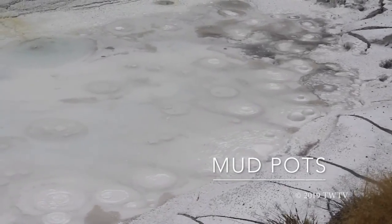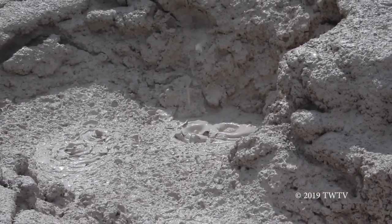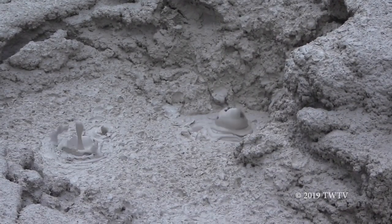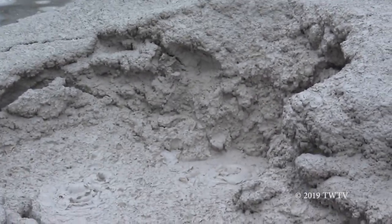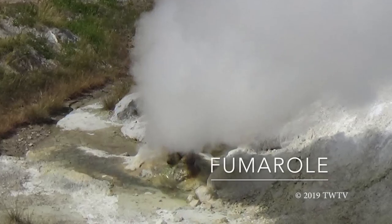Mud pots can make loud bubbling noises, like this. Fumaroles are vents that bellow out lots of steam.